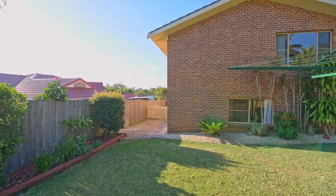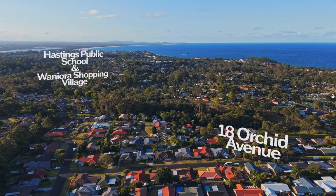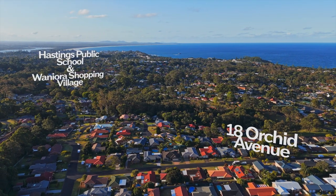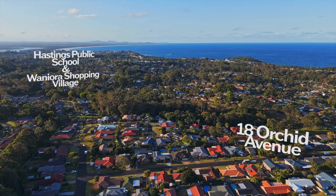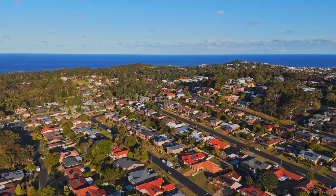Located in a delightful street that combines lifestyle and convenience, you'll be just two kilometres away from local shops, Hastings Primary School, Sea Acres Rainforest, and Shelly Beach. Port Macquarie's vibrant CBD is less than five kilometres away.